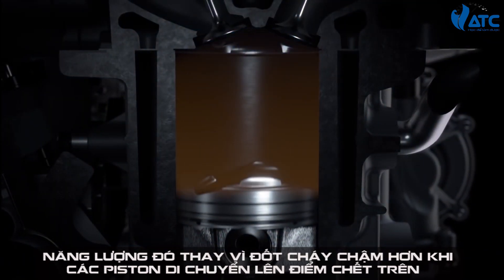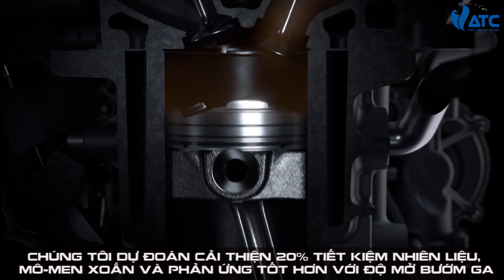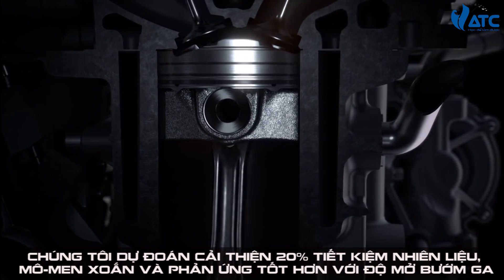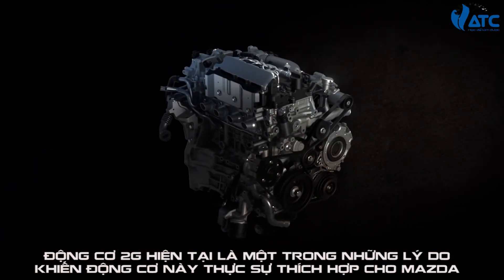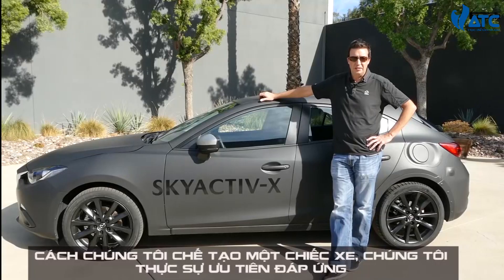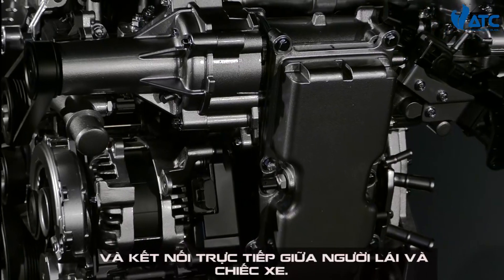That compression ignition process is super fast, so we get all of the energy up at the top of the stroke, and we're able to extract all of that energy through the full stroke, instead of a slower combustion that burns as the piston is moving out of the way. We're anticipating up to 20% improvement in fuel economy, and more torque and better throttle response in our current Skyactiv-G engines.